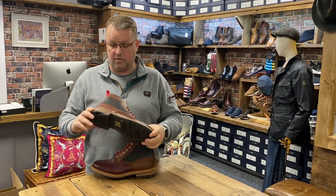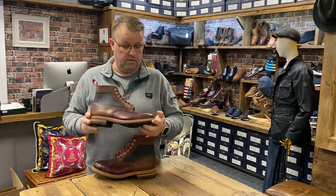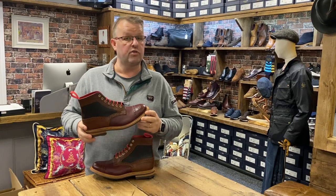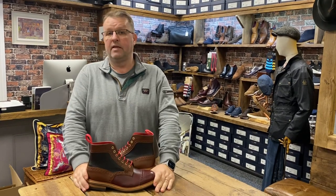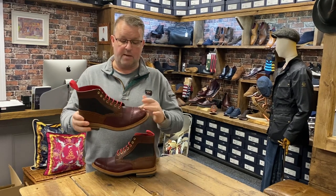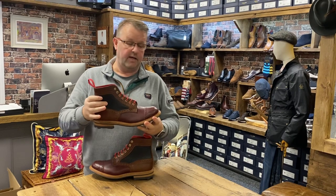A few of you have got your name down on these already, so you've got a call coming, or a message or an email. There's a handful — just a handful — of pairs left, if any of you might like to partake. It's an Eaten, a semi-broke version of their iconic Stove, but with a two-part leg.